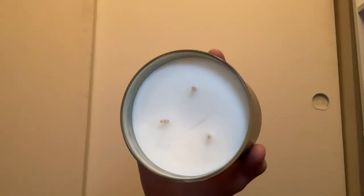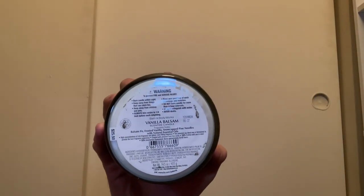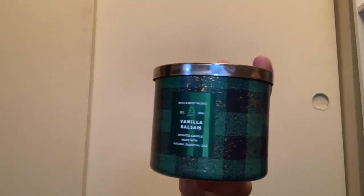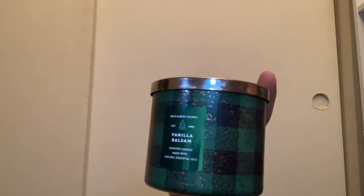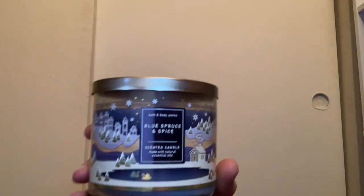Vanilla Blossom comes with white wax — I haven't burned this one yet, but it's a nice blossom scent. Scent notes are balsam fir, frosted vanilla, and snow-capped pine needles. It smells amazing — just like a vanilla Christmas tree. I will burn this one day and I can't wait. Next up we have Blue Spruce and Spice with the little house landscaping packaging and light blue wax.